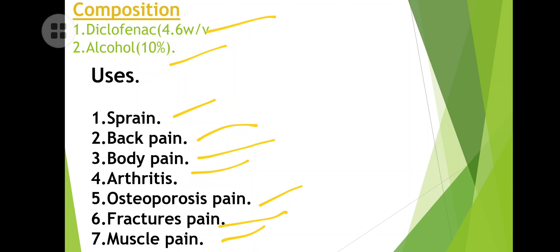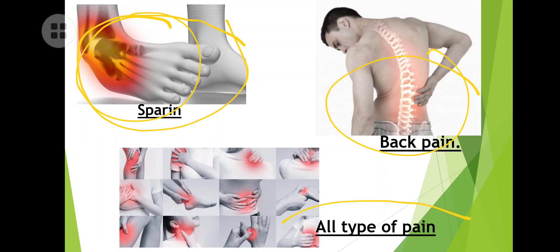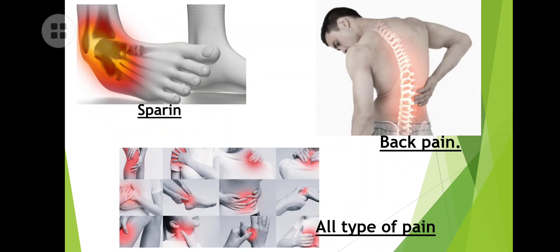You have to use this on the prescription of a doctor, because it may cause severe side effects. A doctor should prescribe this diclofenac-based liniment. Sprain means your ligaments or tendons are either broken, stretched, or elongated — that is a sprain — and we spray this on that area.